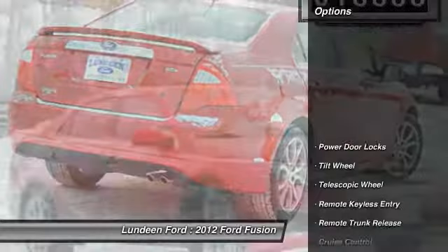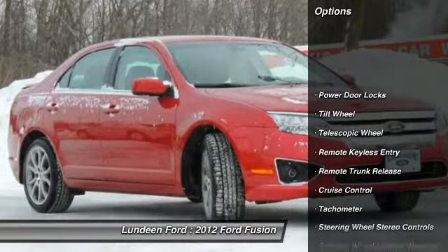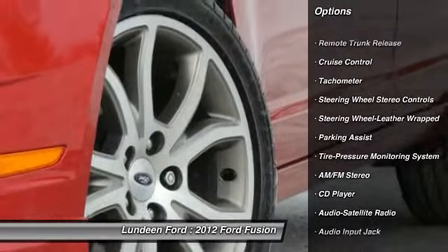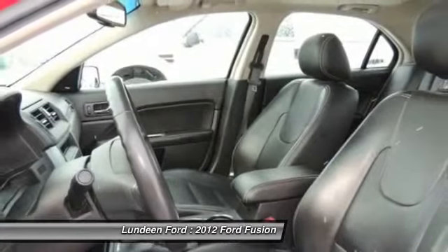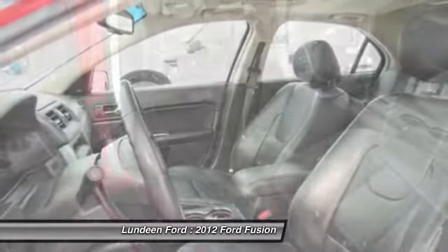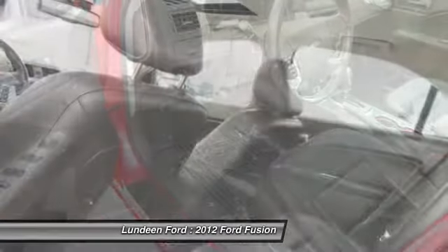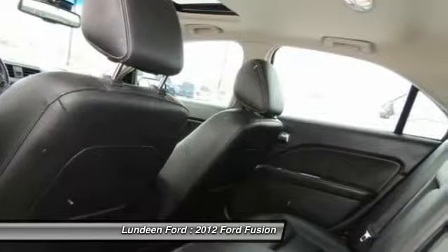Here are some of this vehicle's great options: anti-lock braking system, traction control, power steering, front air conditioning, HomeLink garage door opener, cruise control, aluminum wheels, center armrest, AM/FM stereo radio, and multi-zone climate control.